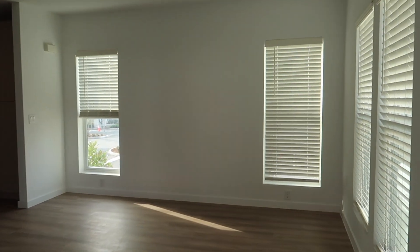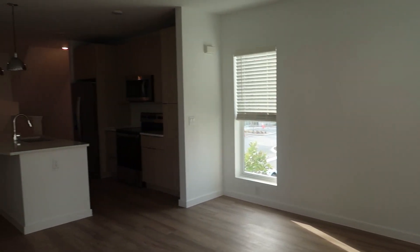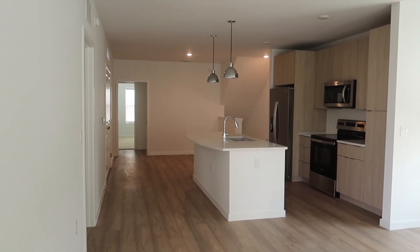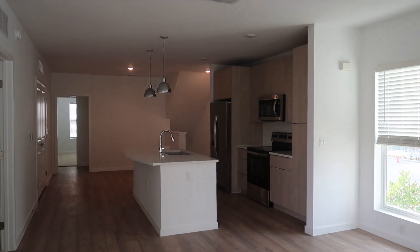Walking in from the patio is the living room from this angle — with the kitchen, the island, and the dining. Super bright, super open. I love the lighting, I love all the windows, and the light airy colors.